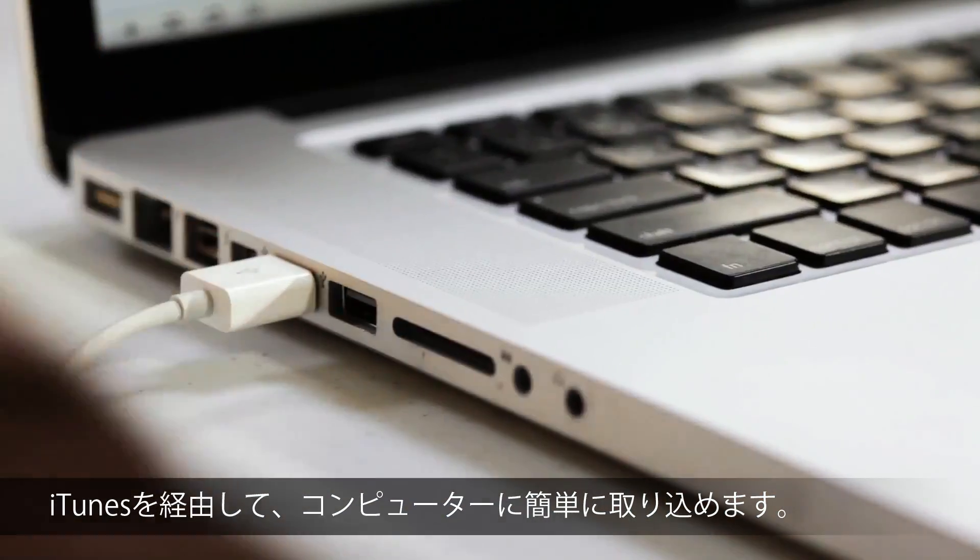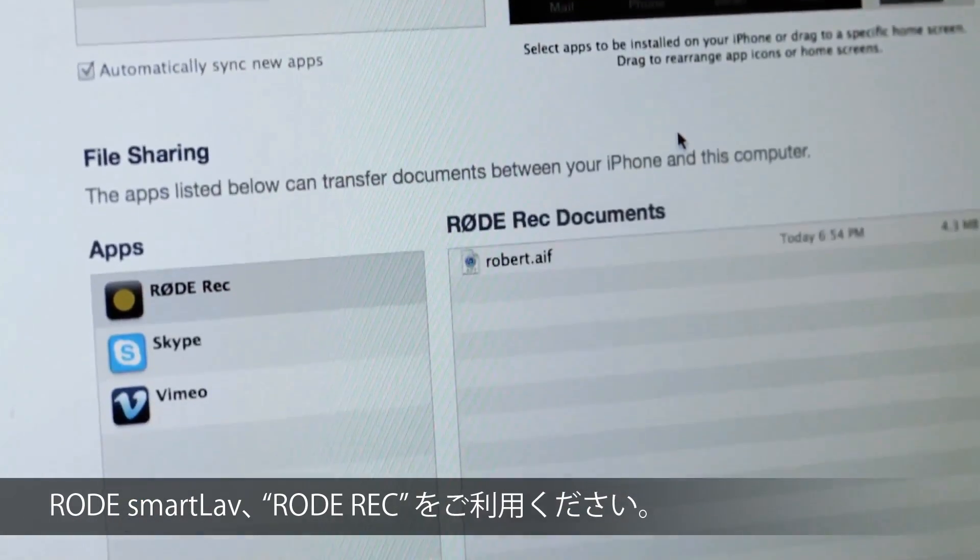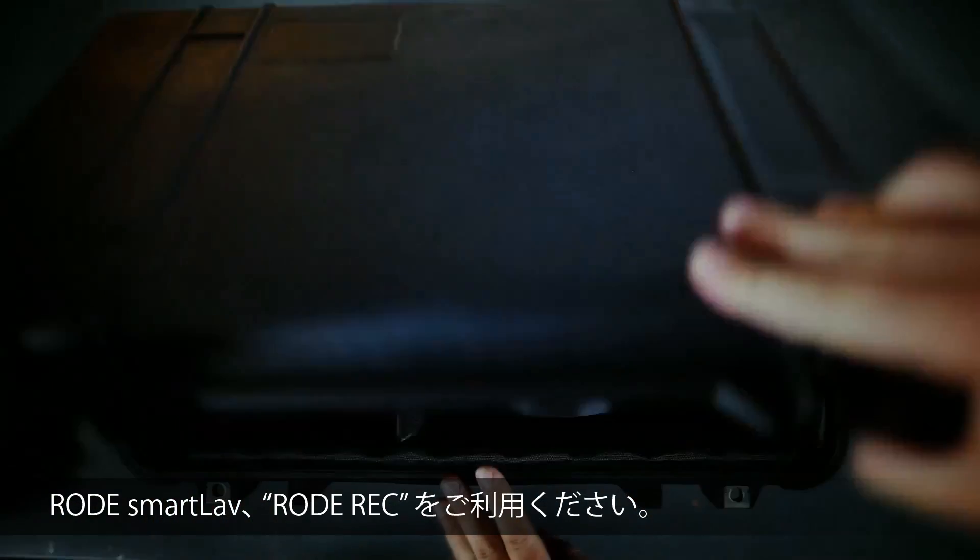The Rode SmartLav microphone and Rode Rec app — available now.